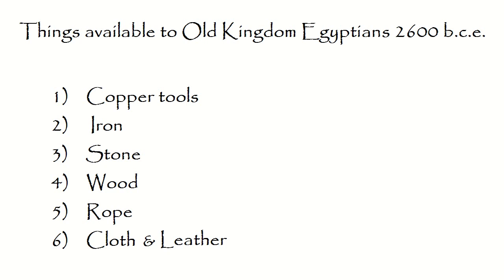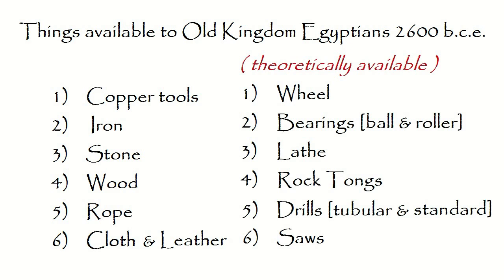They also had woven cloths and animal skins, enormous quantities of mud, clay, and plants, and whatever animal products might be useful besides leather. The primary difference between them and us is plastic and electricity — they were entirely organic, whereas we are highly artificial in our industry. In the area of machines, I contend that they could make and use wheels, may have used copper bearings, which is certainly debatable.